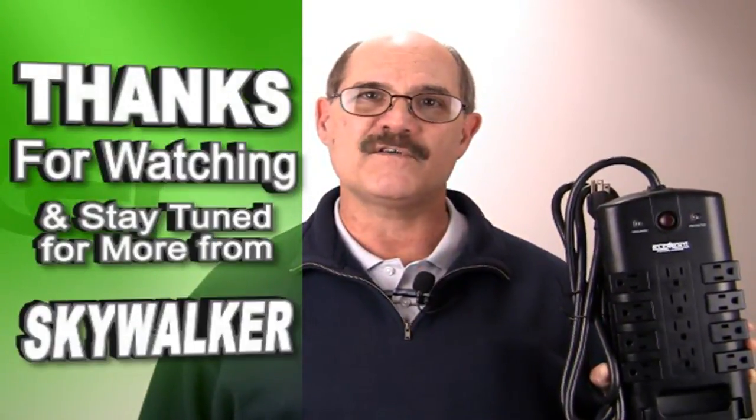With all these features and rugged construction, the ELE HZ Element 9003 is the ideal solution for your home or small office power needs. I highly recommend it. Thanks for watching and stay tuned for more from Skywalker.